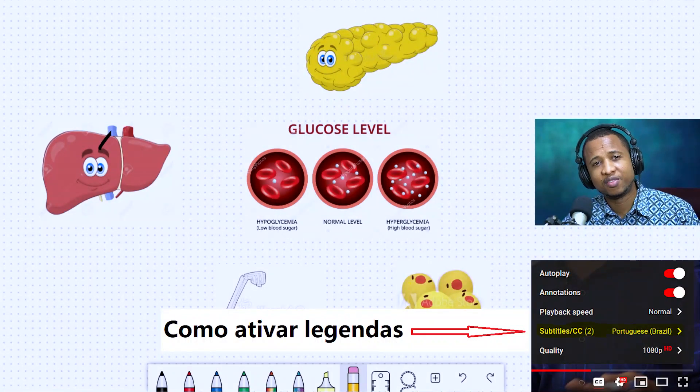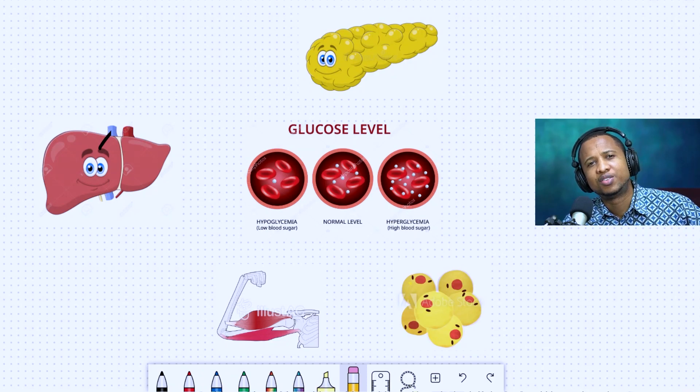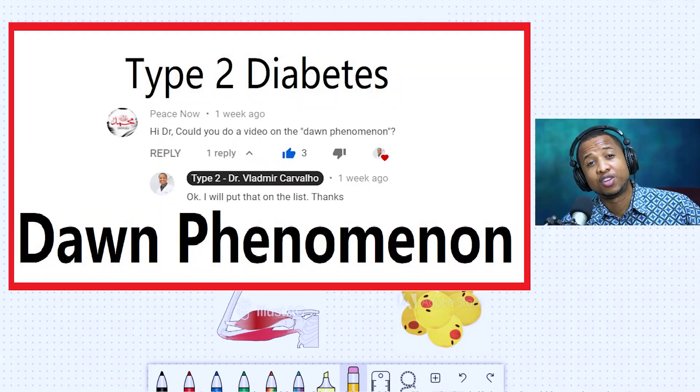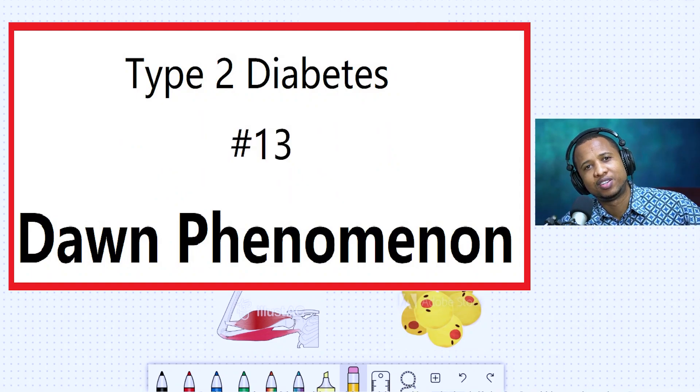Hi, welcome to Type 2, where we discuss everything about type 2 diabetes in a way that everyone can understand. Today we're going to talk about the dawn phenomenon. Someone asked me on my last video to make a video on the dawn phenomenon, but I've seen this question many times, so I'll just do it today.